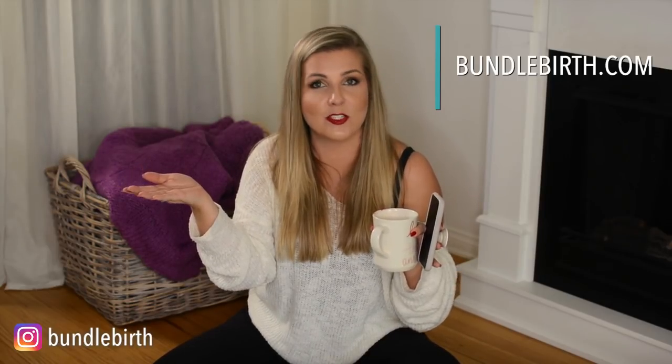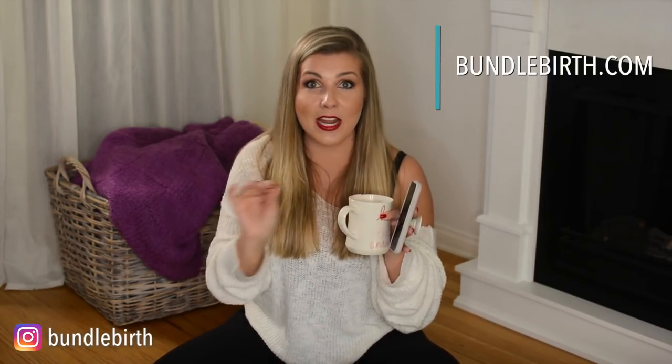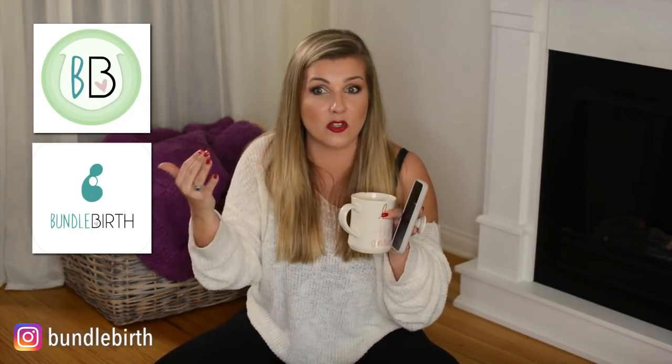Thanks everyone for being here. I want to make sure you're aware that on my website I have a one-on-one with me option — very self-explanatory. If you want to process your birth, have a specific scenario, or have questions not getting answered on a platform like this, I do one-on-one calls. I can help with birth preferences, follow-up from classes, anything you need. I also have an app — Bundlebirth in the app store — where they charge by the minute, so if you only need 10 minutes it's more affordable.